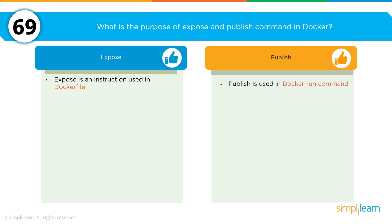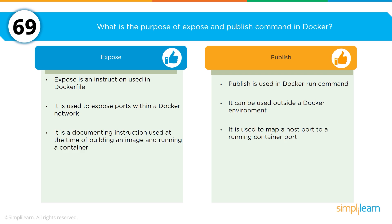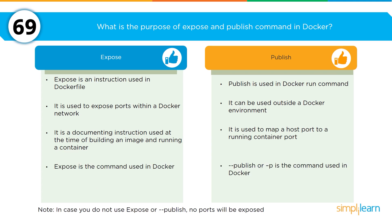What is the purpose of expose and publish commands in Docker? Expose is an instruction used in a Docker file, whereas publish is used in a Docker run command. Expose is used to expose ports within a Docker network, whereas publish can be used outside of a Docker environment. Expose is a documenting instruction used at the time of building an image and running a container, whereas publish is used to map a host port to a running container port. Examples: expose 8080, or for publish: docker run -d -p 0.0.0.0:80:80.